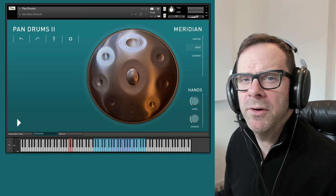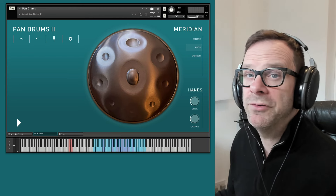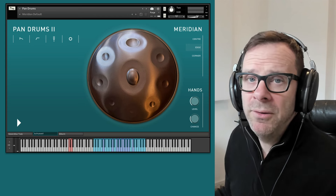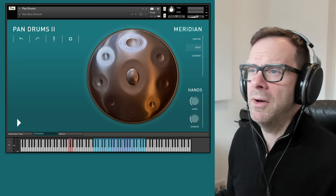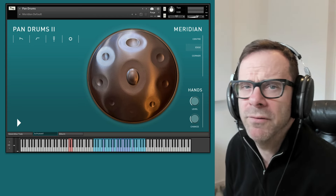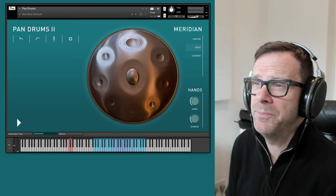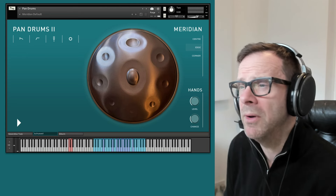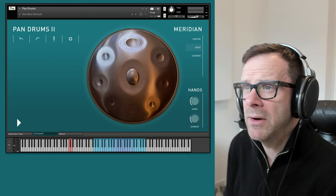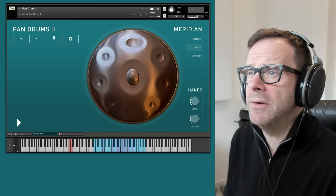Hi, I'm James from Sonic Couture and I'm going to be taking a look at our new Pandrums 2 instrument. Many of you will know it's not entirely new — we've had a version of this instrument on the market since 2008. We've tweaked it and added to it over time, but we thought it was time for a completely new version 2 instrument, and so here it is.